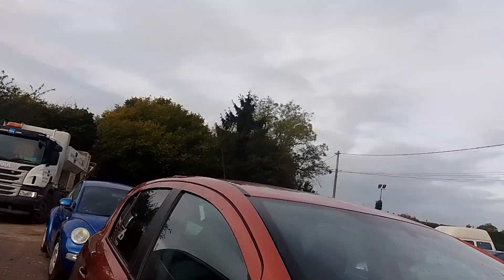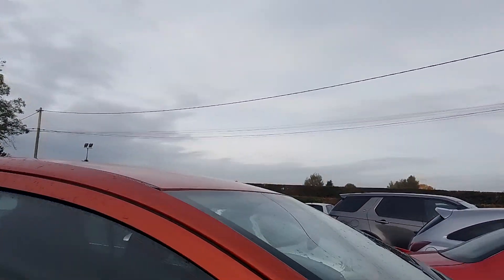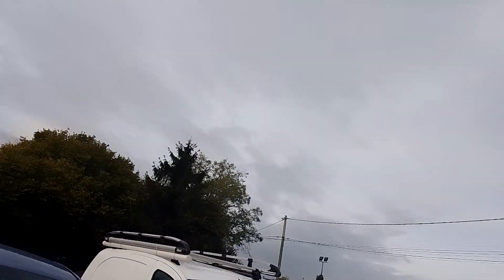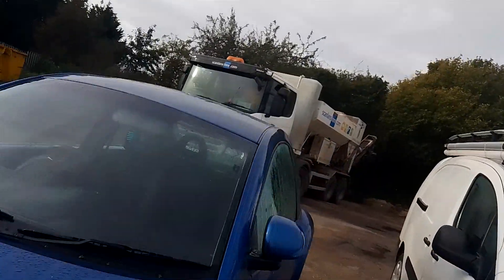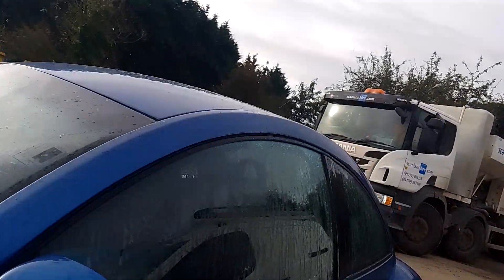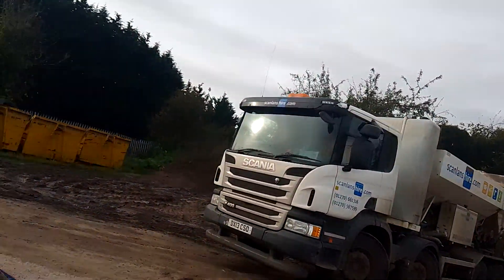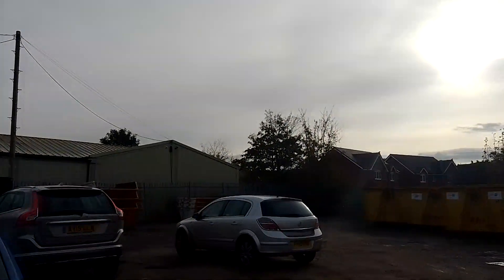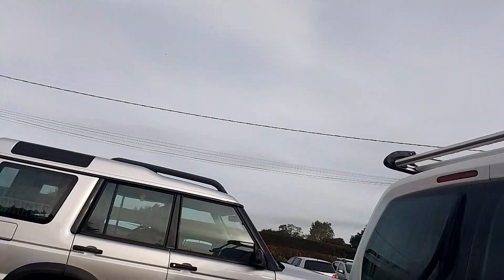The CX-90 looks nice as well. Nice little course to do here. I doubt very much that's a beetle with a tow bar. There's one over there. A Land Rover Discovery.